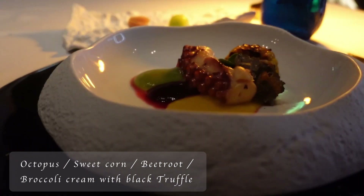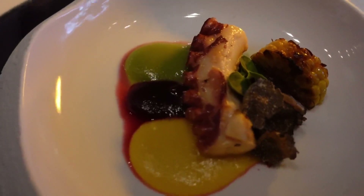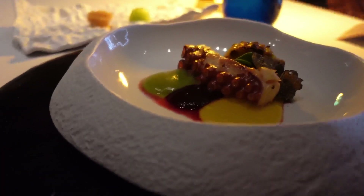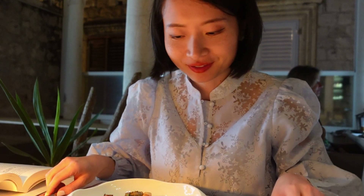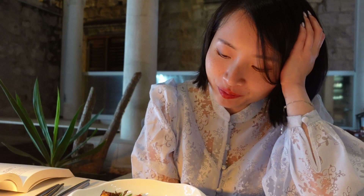For our next course we have our octopus, which we prepared at three different temperatures to get the right texture. We serve it on top of broccoli cream, filled with black truffles, some charcoal, beet roots, and freshly grated Istrian black truffles. They use a lot of octopus in this country. You can smell the truffle. It's a very satisfying taste because the octopus is at the right temperature — when you bite it, it's not too chewy and not too soft. Most importantly, the truffle smells so good.